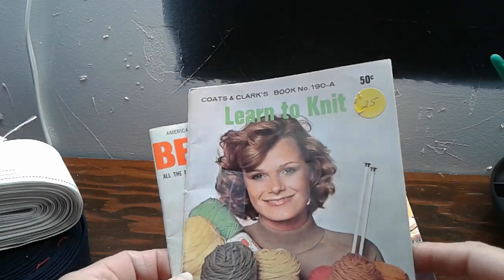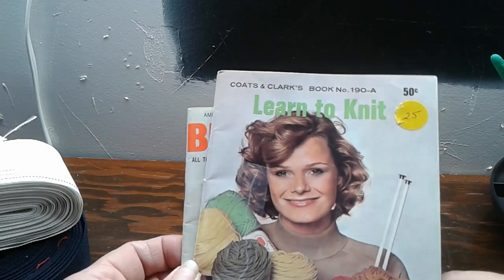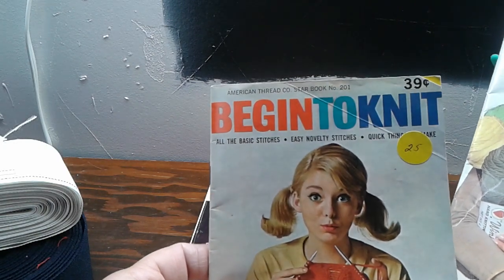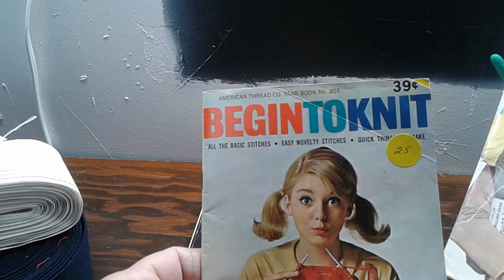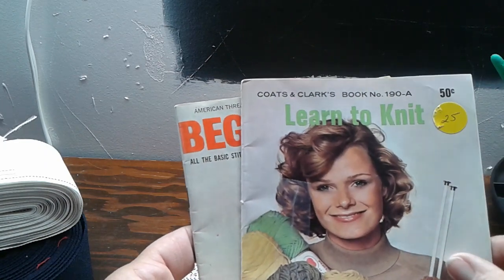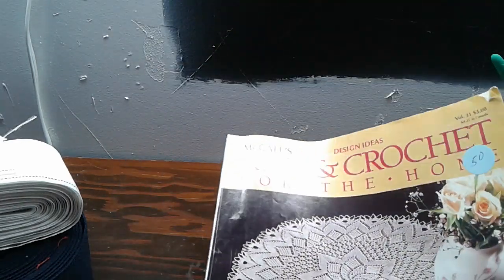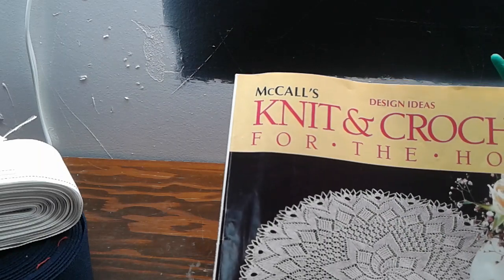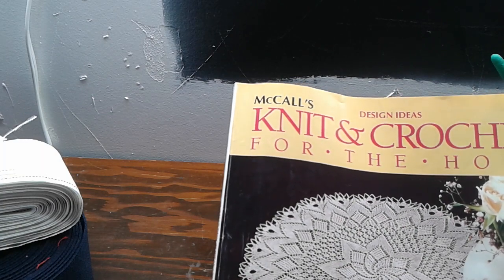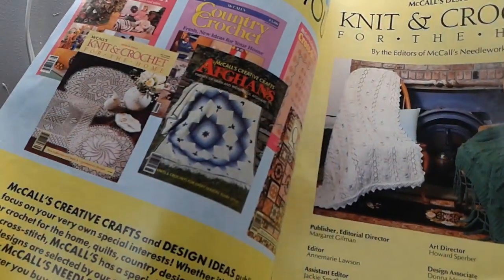I bought 'Learn to Knit,' which is a book from 1975, and then there's 'Begin to Knit' — I couldn't find a date on it, but it's by the American Thread Company, Star Book Number 201. Then this one is the Coats and Clark Book Number 190A. And then I bought McCall's Knit and Crochet for the Home, Volume 31, from 1988.